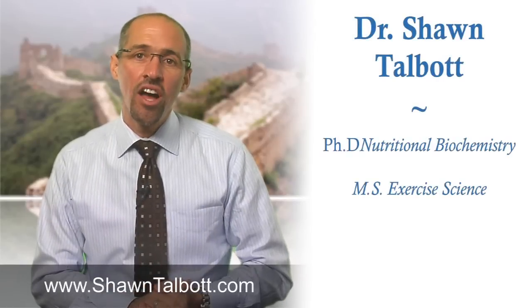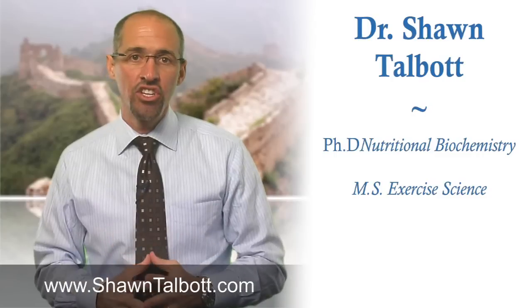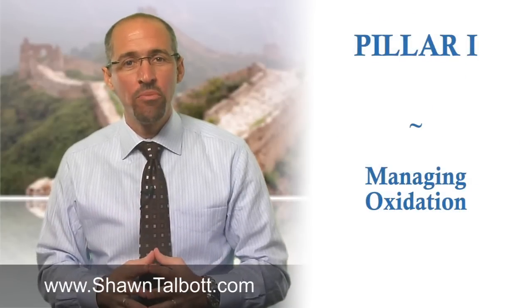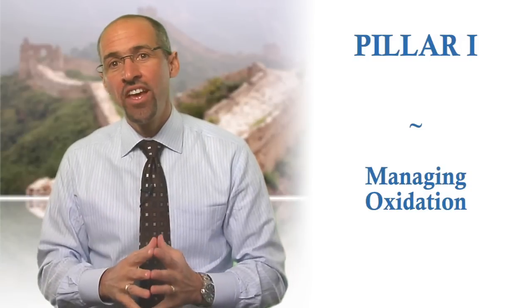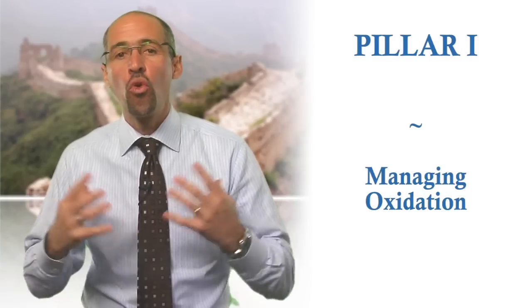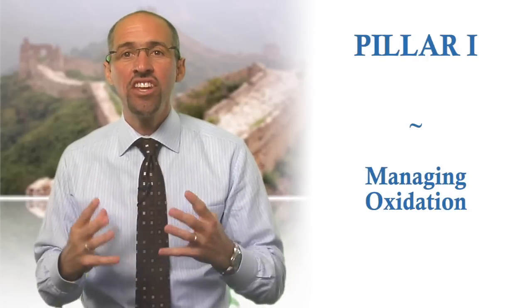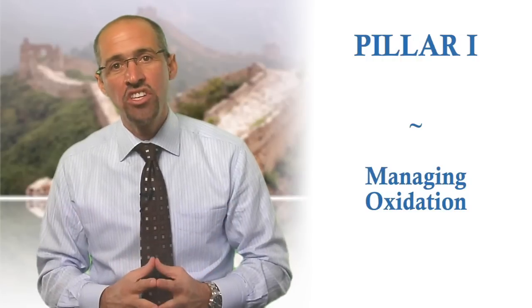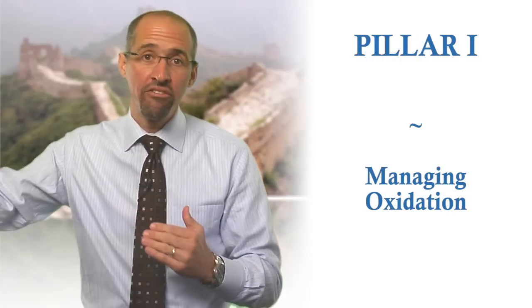Hi, Dr. Talbot here to talk about the first of the four pillars of health: manage oxidation. If you've ever noticed an apple turning brown shortly after being cut open, or an old car with rust spots all over it, you've actually seen the results of a normal process called oxidation. Within our bodies, oxidation takes place on the cellular level, and that is our focus in this video, because managing oxidative balance is the first key pillar of health for building vigor.